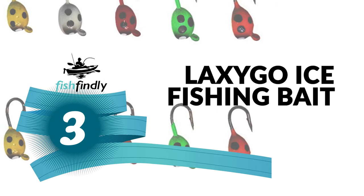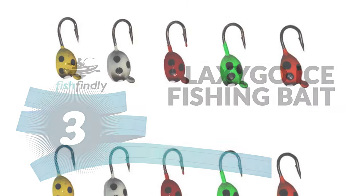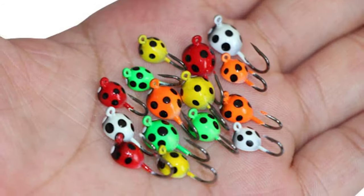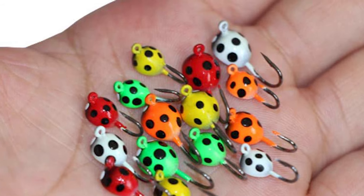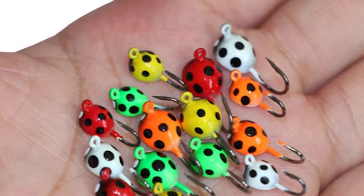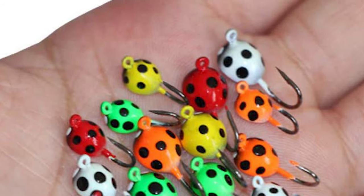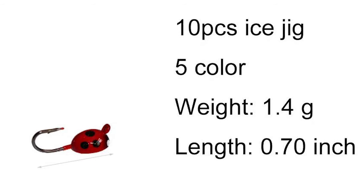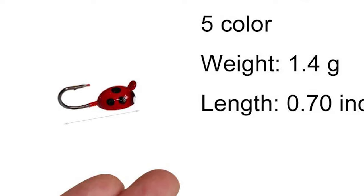Number three: Laxigo ice fishing bait. Next to great fishing, nothing is more important than a good ice fishing bait. At Laxigo, you'll find a good ice fishing bait for practically every style of fishing, all manufactured to the highest quality standards. The Laxigo ice fishing bait comes with a 10-piece drop jig with insect-shaped lead jig, weighing 1.4 grams and 0.7 inches in length, coming in five different colors.